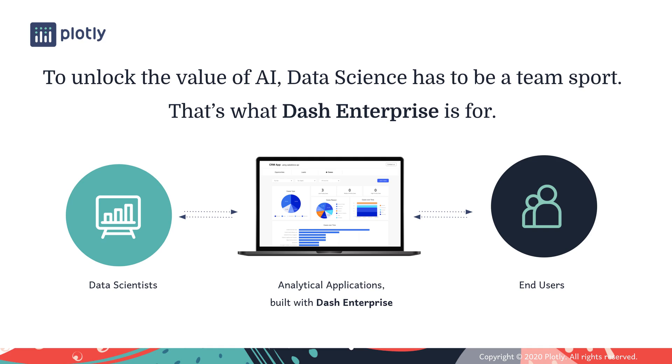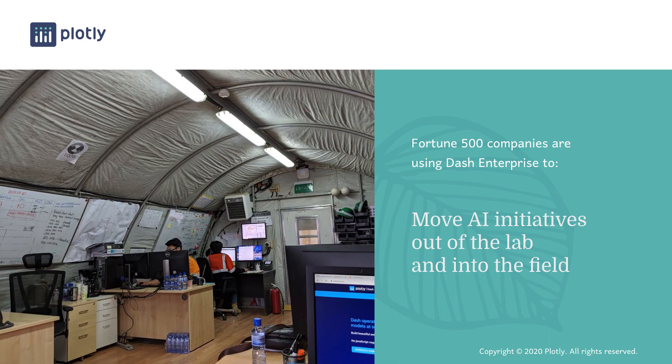Plotly's flagship product, Dash Enterprise, exists to help data science teams do this by building analytical applications which enable business users to directly interact with the fruits of their labour. Analytical applications provide the last mile in AI initiatives, and serve as the interface between end-users throughout the business and the models developed by data scientists. Dash Enterprise customers build analytical applications to move AI initiatives out of the lab and into the field. The photo you see here is of a mining operation, where our customers have deployed Dash applications built by data scientists to allow miners to directly interact with the output of AI models.